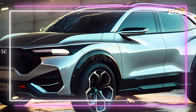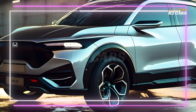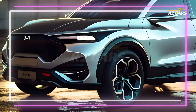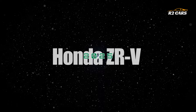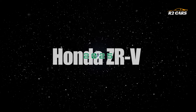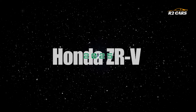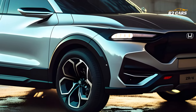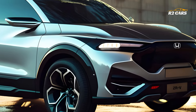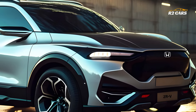Hello everyone and welcome to R2 Cars. Honda's latest SUV, the 2025 CR-V, is here. For modern families, the 2025 CR-V combines responsiveness, smart technology, and family-friendly features. Let's examine what makes this SUV a top pick for versatility and performance.